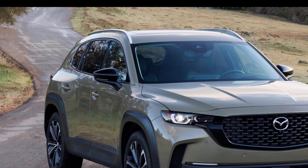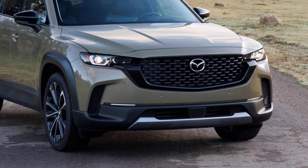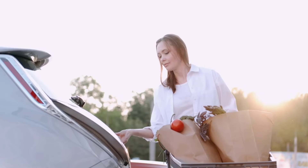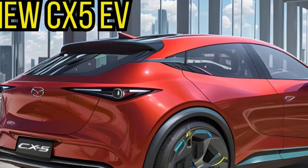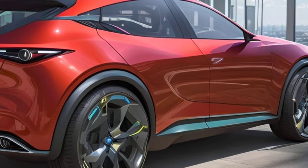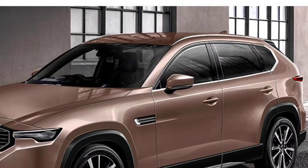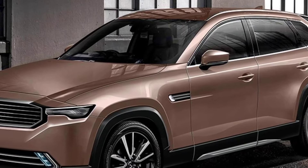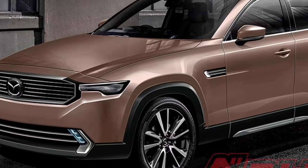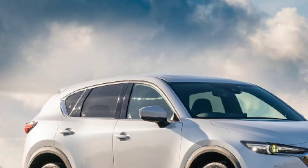The details about the 2025 CX-5 Hybrid's powertrain are still under wraps, but it is expected to be a significant upgrade from the current model. Earlier CX-5 models offered a 2.5-liter four-cylinder engine that delivers 187 horsepower and 186 pound-feet of torque. The hybrid version is expected to offer a noticeable bump in power and much better fuel economy.